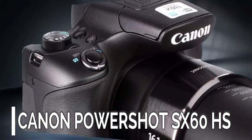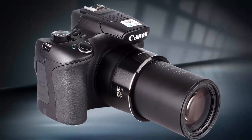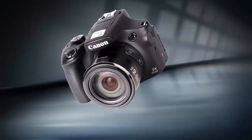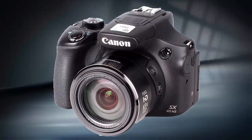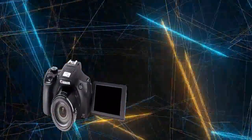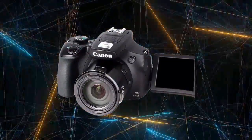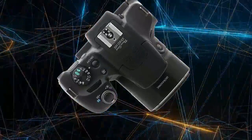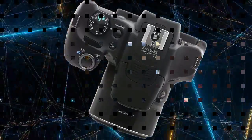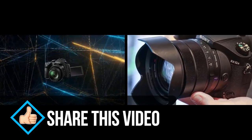Number 10: Canon PowerShot SX60 HS. The Canon PowerShot SX60 HS has a 65x optical zoom lens giving the equivalent of 21 to 1365 millimeters. This, combined with clever zoom subject tracking features, makes it an impressive camera with 6.4 fps continuous shooting, Wi-Fi, NFC, and a vari-angle screen.